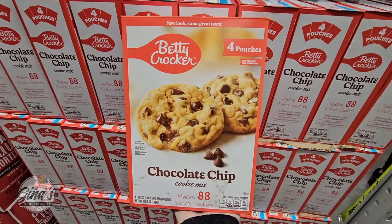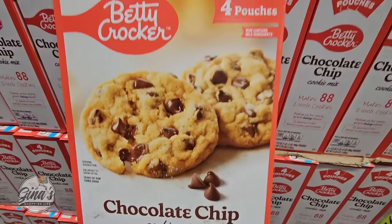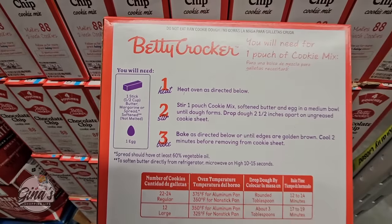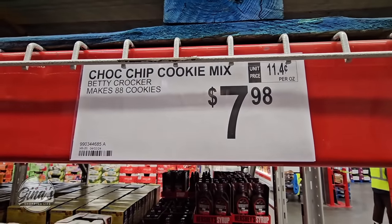Now over the holidays we saw the sugar cookie mix, and now we have the chocolate chip cookie mix. This makes 88 chocolate chip cookies — you have four pouches and you do have to add the egg and butter. That package is $7.98.